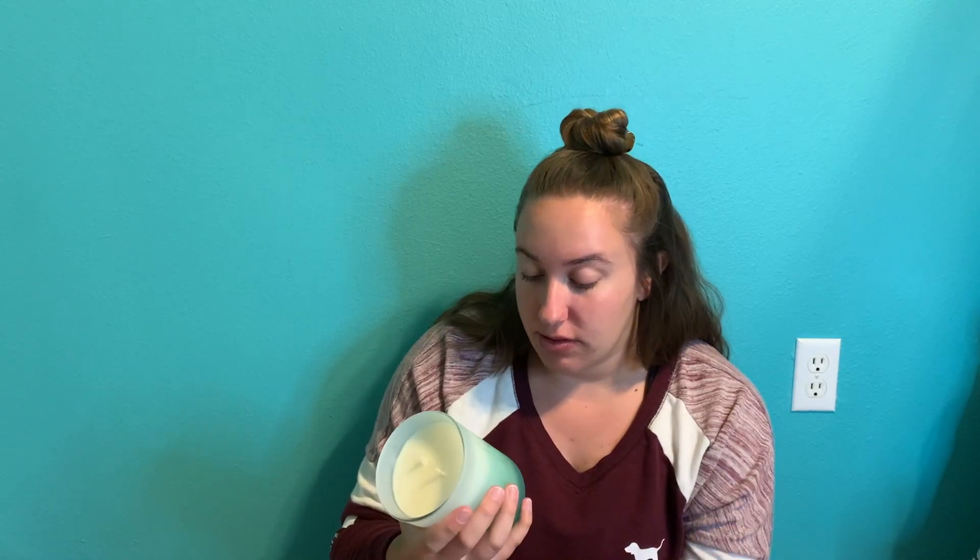I also got this candle — it's white sage and cilantro, which sounds really weird, but it doesn't smell like cilantro at all. It's a really nice, crisp scent, it smells so good. It'll go in either the bedroom or the living room — it's just very fresh.